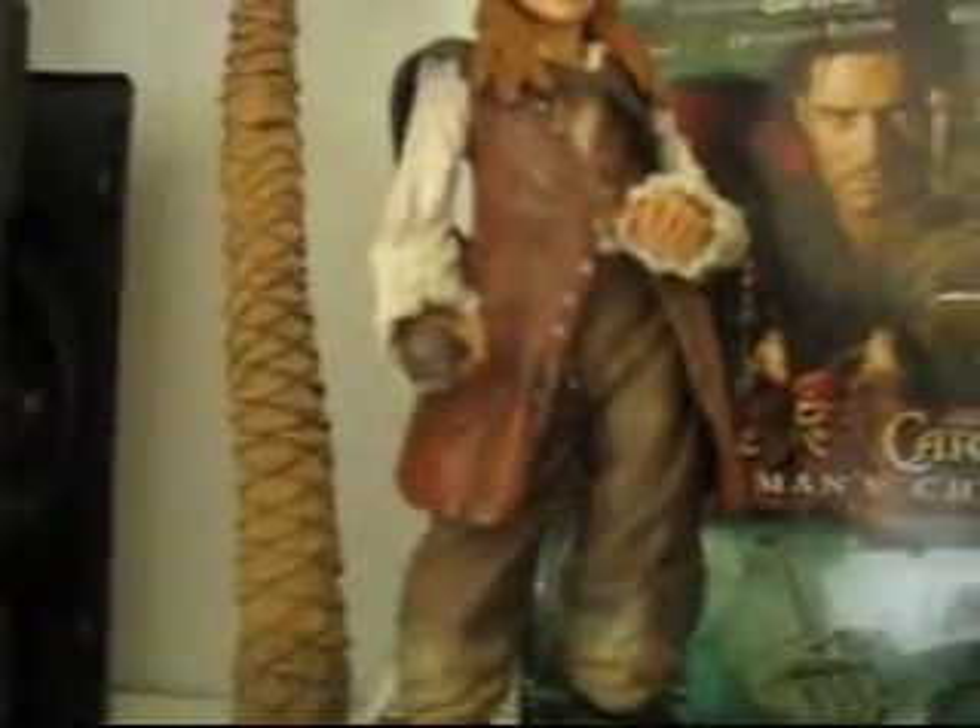And then over here is my Elizabeth Swan — we both have an Elizabeth Swan. We both used to love Elizabeth, but I like Angelica now, but she still likes Elizabeth. And then over here is my Tia Dalma — she's 6, 7 inches tall, from the company NECA.